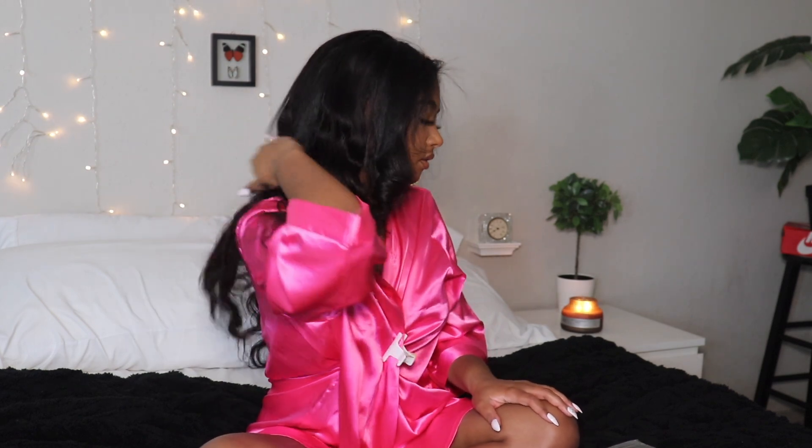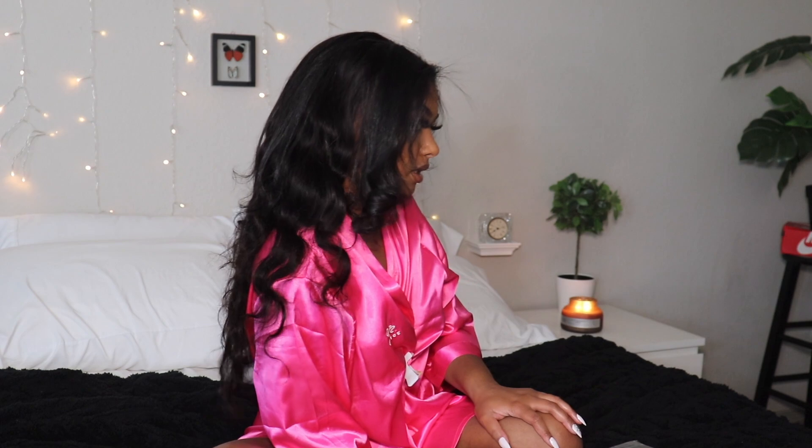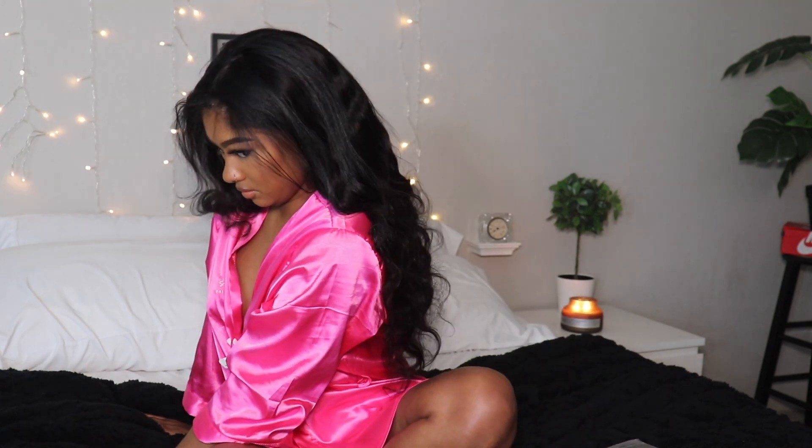You can also do a low bun if you want. Keep in mind my hair is pink right here, so your hair will definitely cover this. This is how the side looks — there's a little bump there because I have a lot of hair. But this is really cute and it's giving, especially for a lazy day.